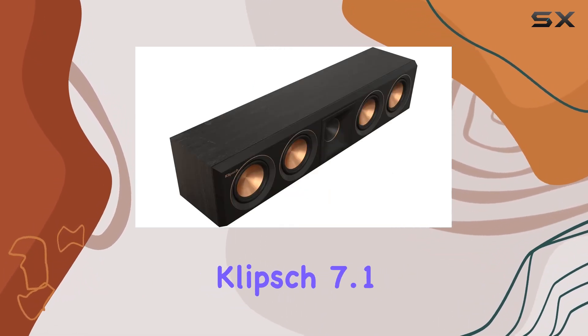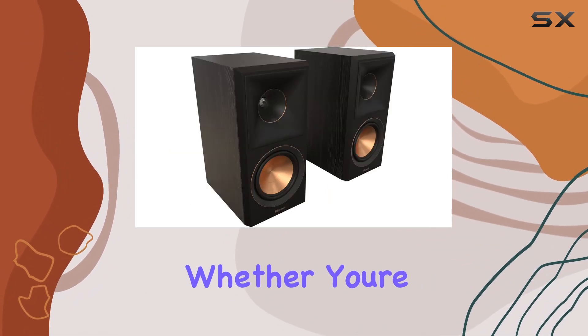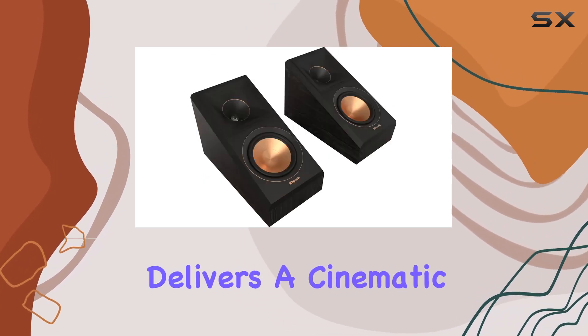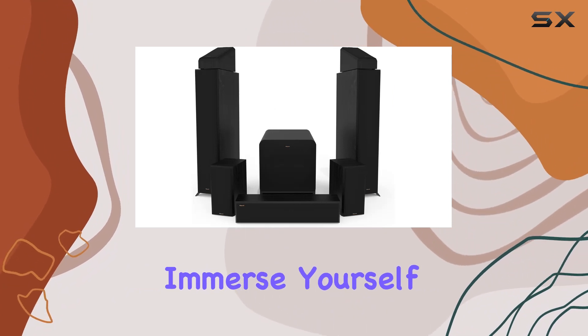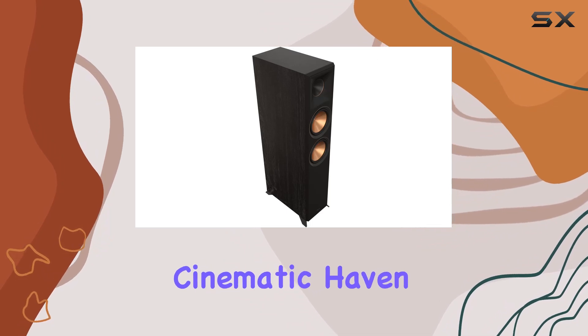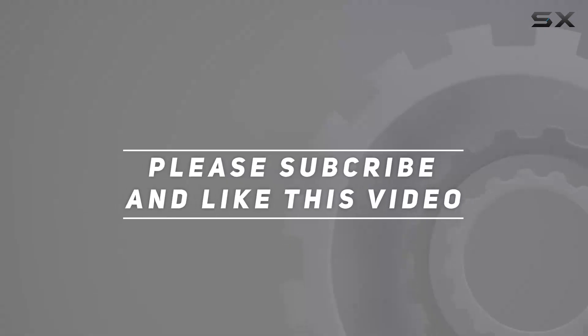In summary, the Klipsch 7.1 Ebony system is a testament to Klipsch's commitment to audio excellence. Whether you're a cinephile or an audiophile, this system delivers a cinematic audio experience that will elevate your home entertainment to new heights. Immerse yourself in the details, feel the power, and transform your living room into a cinematic haven. Check out the video description for updates, and thank you for watching.